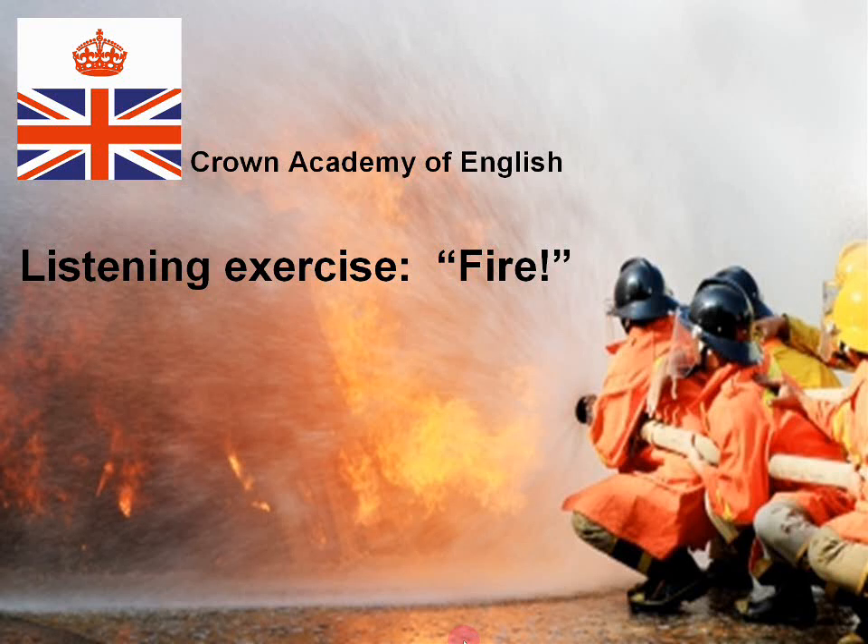Hello everyone, this is Andrew at Crown Academy of English. Today we are doing a listening exercise and the subject is fire. So let us start.